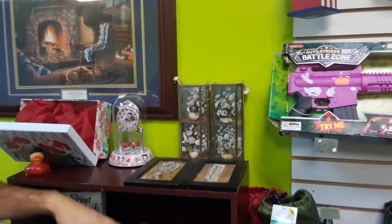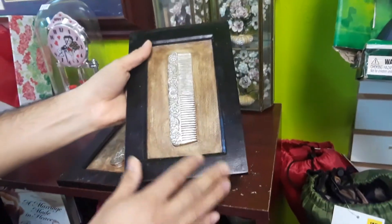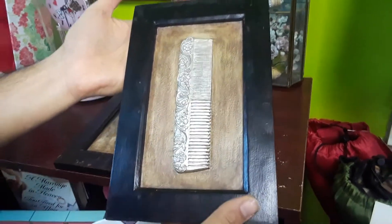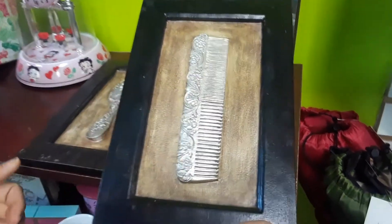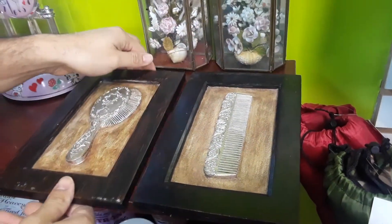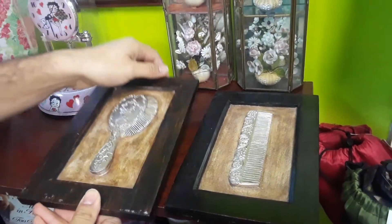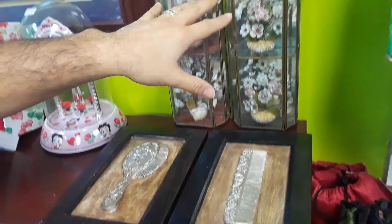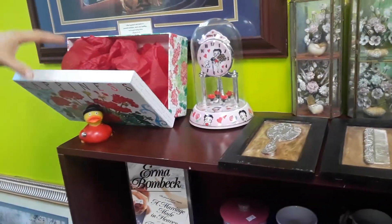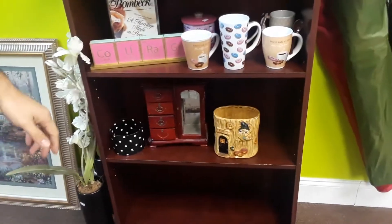This right here I thought was really cool — I made a video specifically on it. It's really heavy and neat; look at the design and the detailing. Then we have another one here — also neat, that would make a good gift. And we have a little rubber duck and just different things.